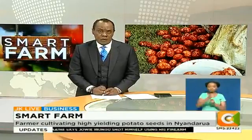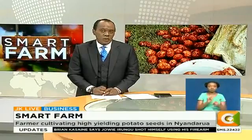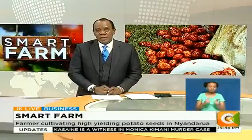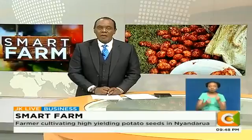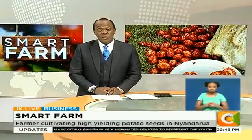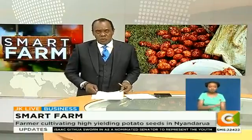Nyandarua County is largely known for potato production in Kenya, contributing over 33% of the produce. But more often than not, farmers have very little to show for it due to poor yields and prices. An American farmer living in the country is, however, keen on changing that, as he uses a technology dubbed apical root cutting to produce seed potatoes on his farm. Dennis O'Tieno has more on this week's Smart Farm.